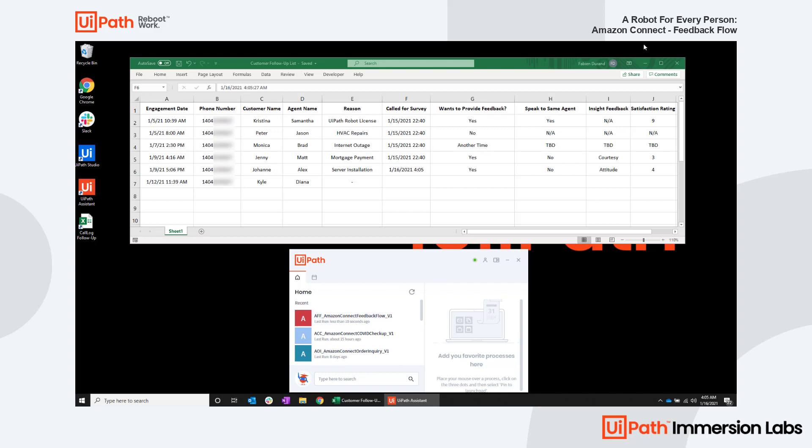And just like that, the UiPath robot stores the information right back into the same Excel sheet, readily available for the representative to either report the feedback to the agent or their manager, keep Joanne's preference on record for next time, or even start another UiPath automation that can grab and enter this information into numerous other applications.